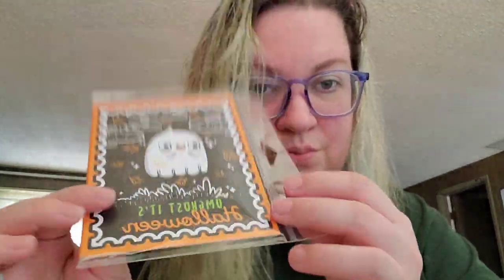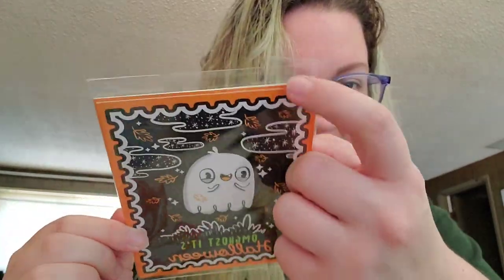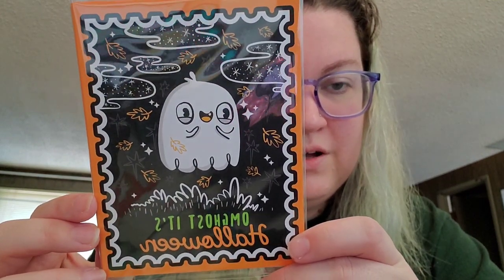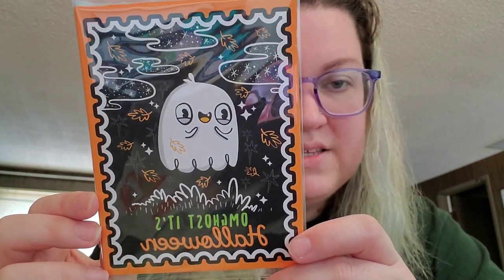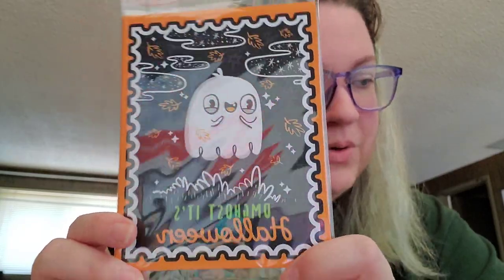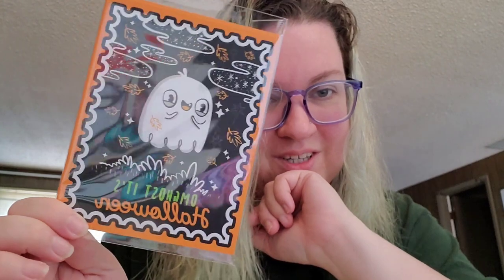These all come in really nice protective packaging for each set. I'll open them except for this one, because this one is a set of four and they're all identical. It says 'OMG Ghost' — it's a Halloween design. That is super cute. I'm excited to use those.